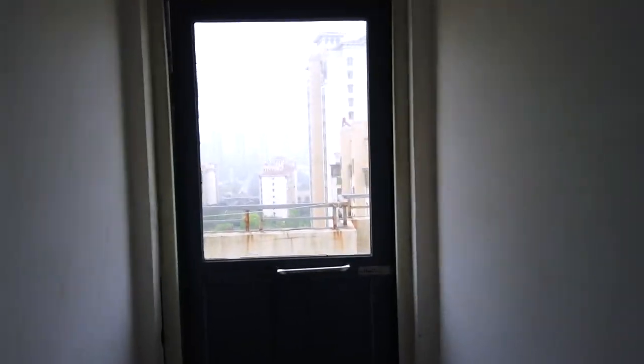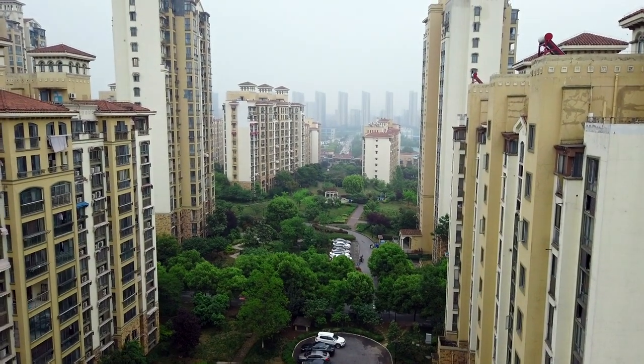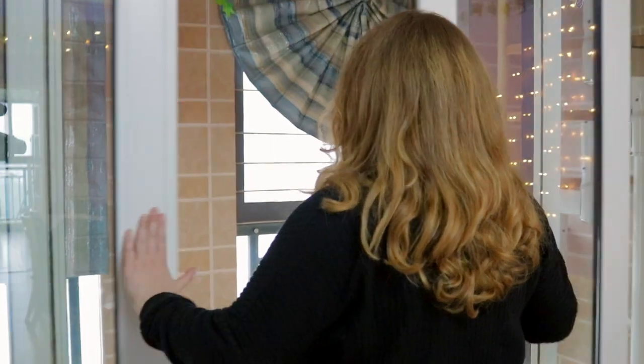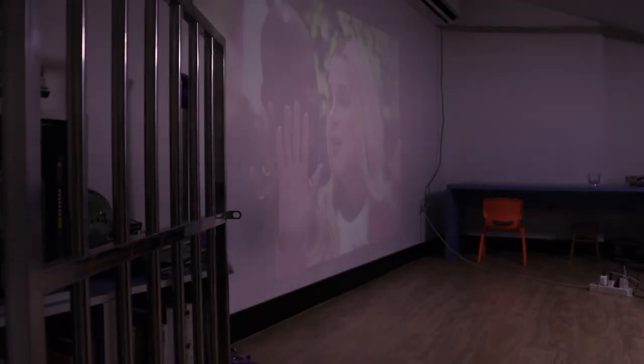This apartment also has a rooftop where you can look out on everything. So what's cooler than Polaroids and fairy lights on the wall? Let me show you. There's actually a loft that's been converted into a cinema room. So let's go upstairs and have a look. This is a loft converted into a theatre room — look how cool this is.